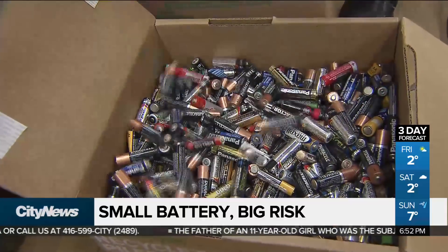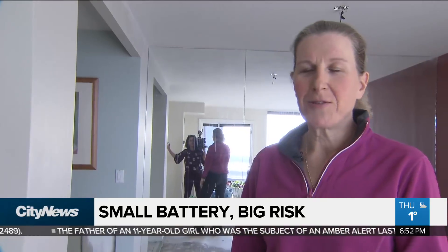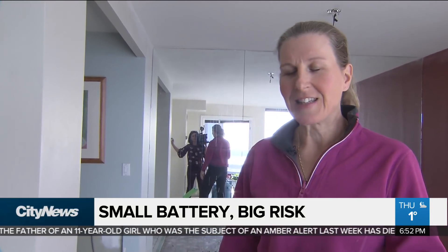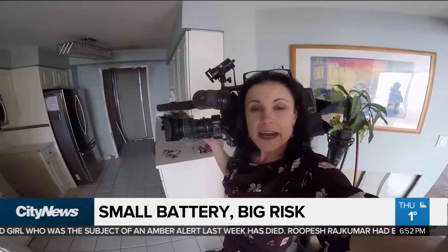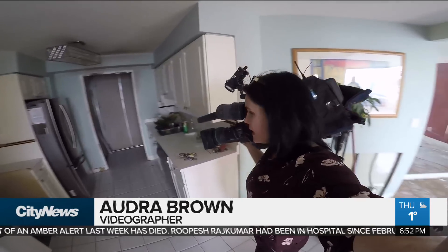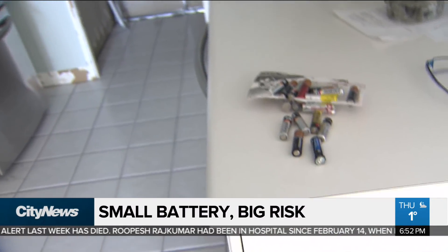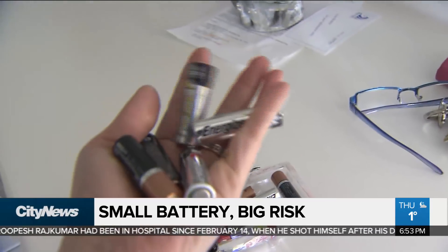They seem small and innocent, but a battery contains a lot of energy. I just want to prevent this from happening to anybody else, if at all possible. In fact, batteries are considered household hazardous waste and should be dropped off at proper disposal depots. In Toronto, Audra Browne, City News.